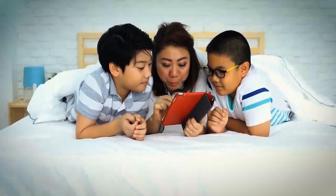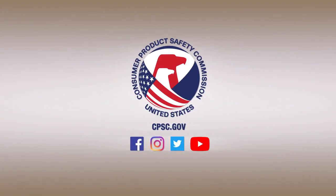Follow these tips to keep your family safe. A friendly reminder from your friends at CPSC.